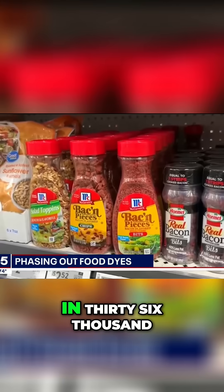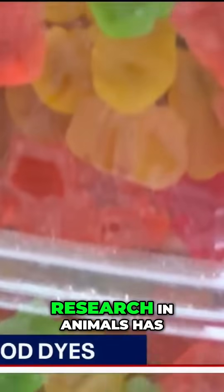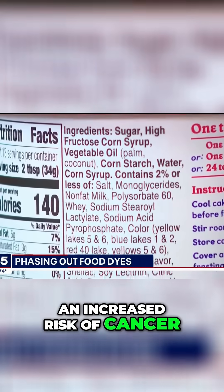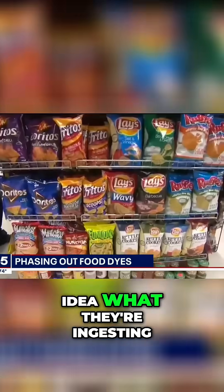Red 40 alone is used in 36,000 food products in the U.S. And over the years, research in animals has shown a potential link between these dyes and an increased risk of cancer. A lot of people are now looking at their labels and finding they have no idea what they're ingesting.